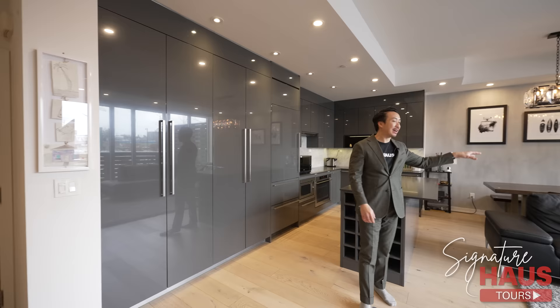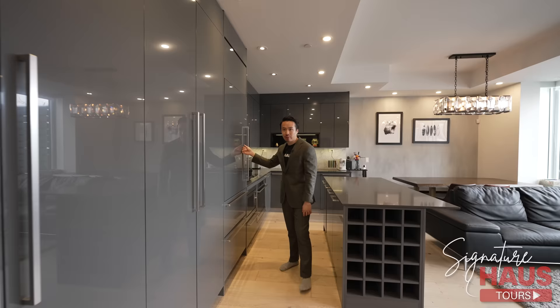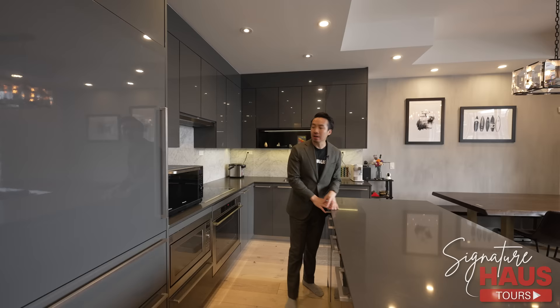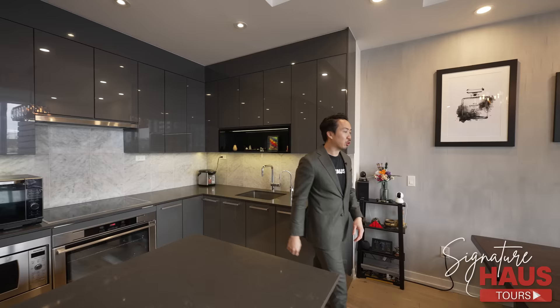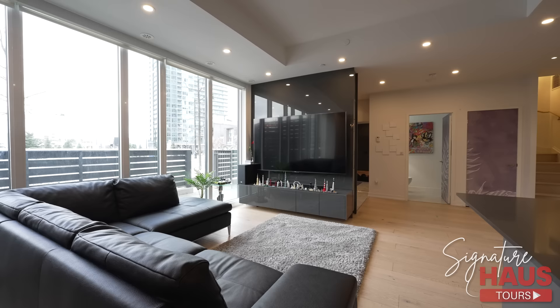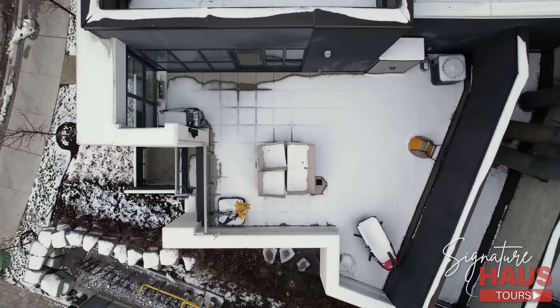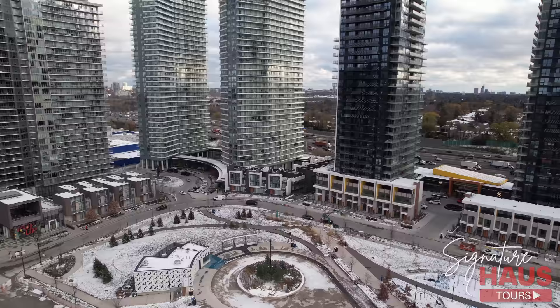Now we're going to tour the inside of the home. We have an open-concept layout — living, dining, and kitchen all open. There are beautiful lacquer cabinets with lots of pantry space. We've got a built-in fridge and freezer, European-style induction cooktop, an island great for entertaining, stone backsplash, undermount sink, and dishwasher. Great space for dining, and an open-concept living room with lots of windows bringing in plenty of light. Over here is the front terrace, and there's also a terrace on the third floor, right across from the Oasis Park.